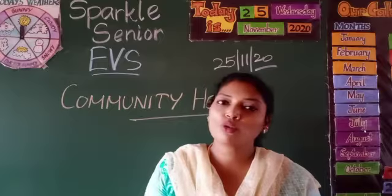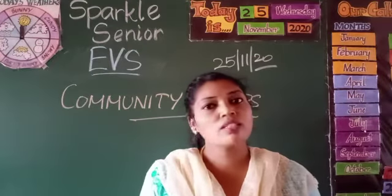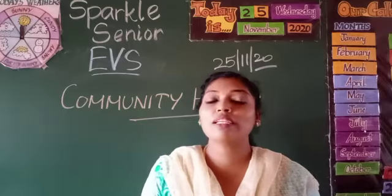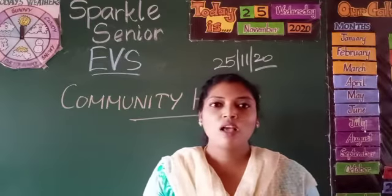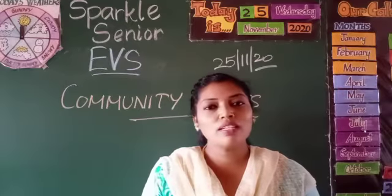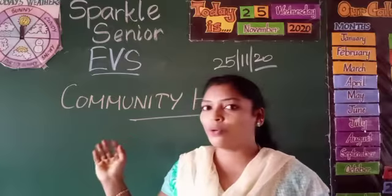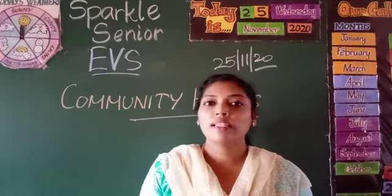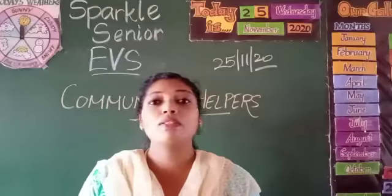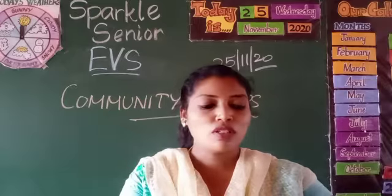Today also, we are going to do the review of all the community helpers and what are the things used by them — the things that are associated with the community helpers. So if you say teacher, what are the things associated with the teacher? Choppies and books. In the same way, all the community helpers are associated with some objects. Let's see what they are along with the rhyme.